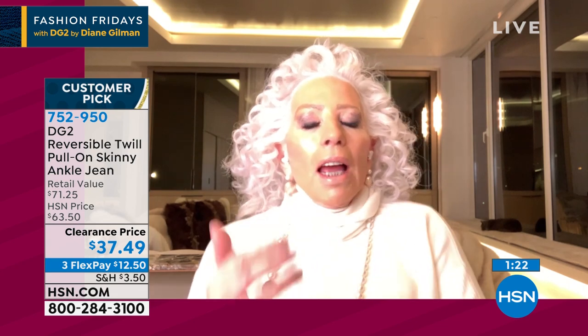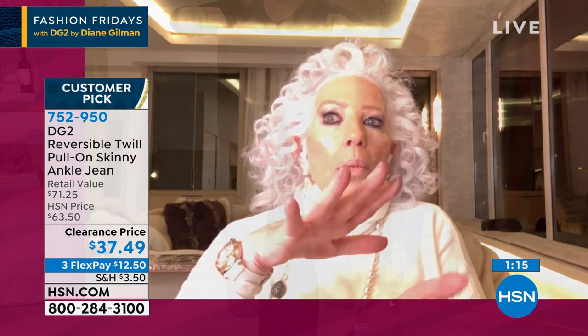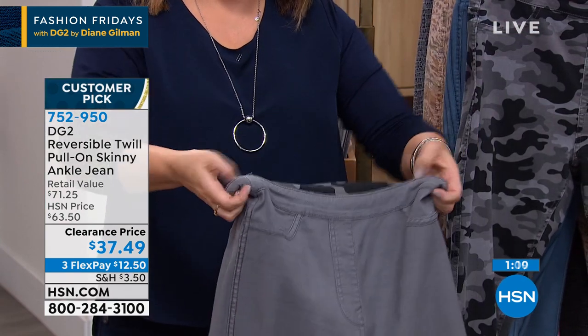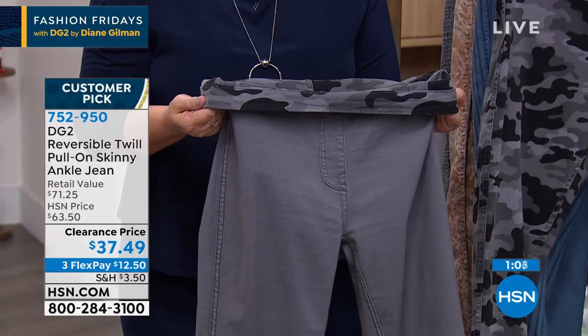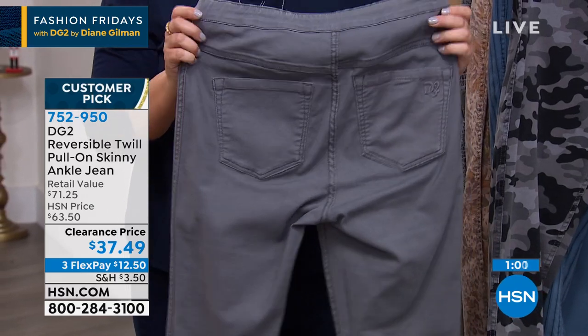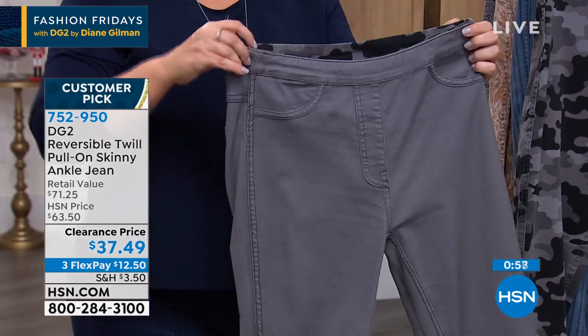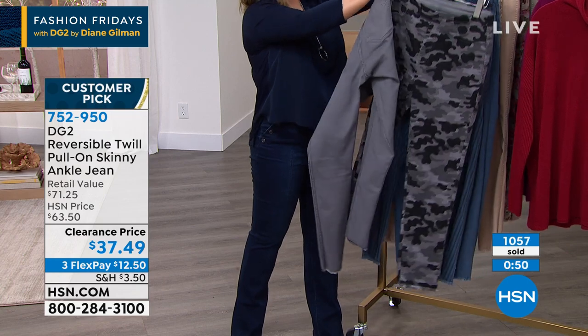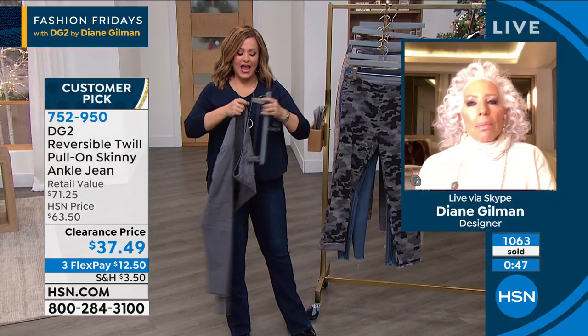HSN Cares is dedicated to empowering women and helping families in times of need. You can join HSN Cares in support of St. Jude's Children's Research Hospital so that families never receive a bill from St. Jude for treatment, travel, housing, or even food. We're highlighting powerful patient stories like Imani's throughout this entire campaign. Please take a listen.